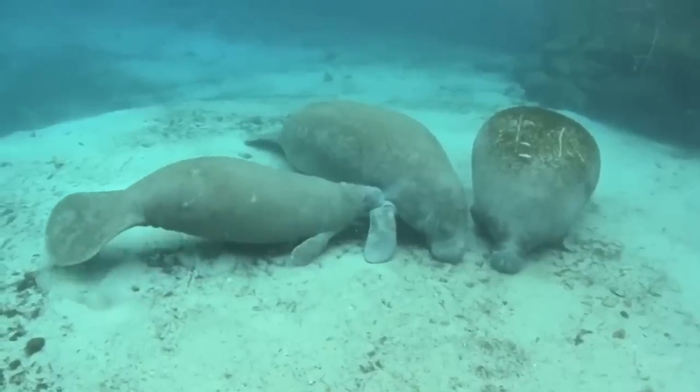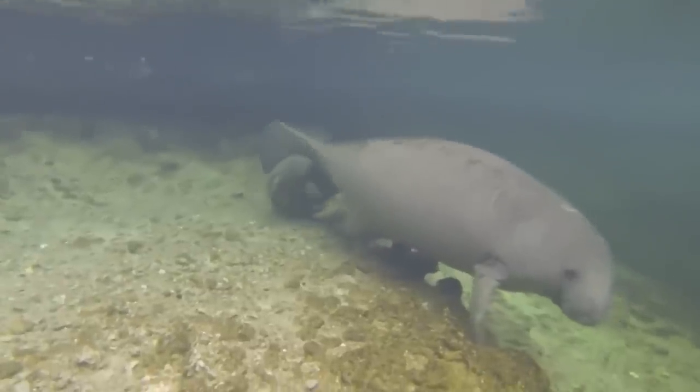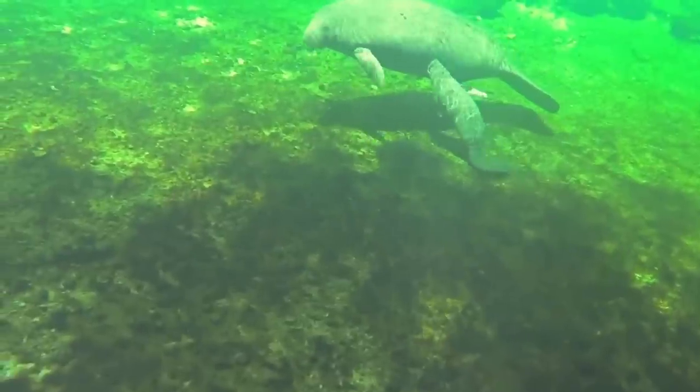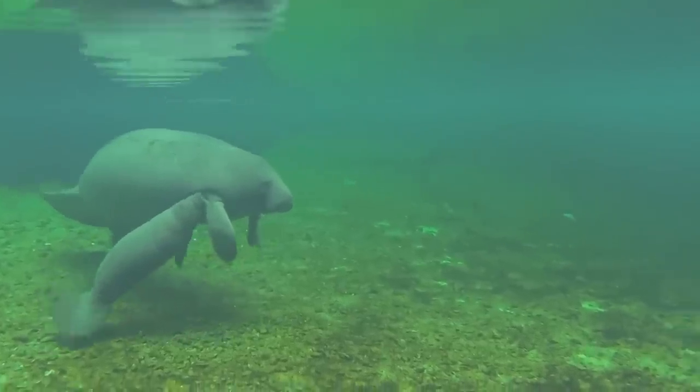There's nothing especially exciting or remarkable or crazy about the dugong's life cycle, or indeed its birth method. But they are pretty cool animals, so hopefully you enjoyed looking at this footage — and I'm sure that if I got the species wrong, some of you eagle-eyed viewers will set me straight.